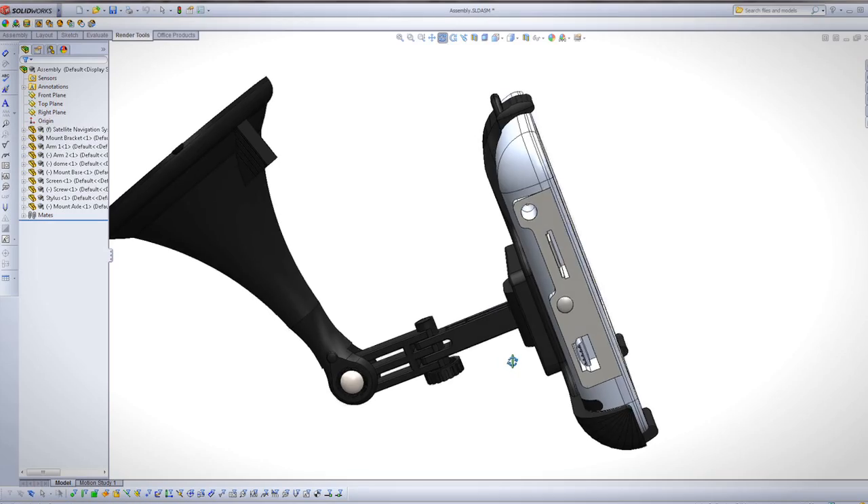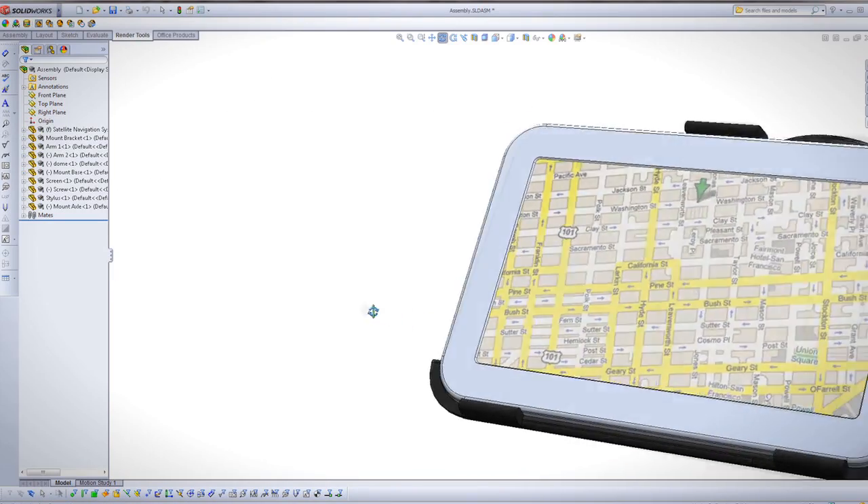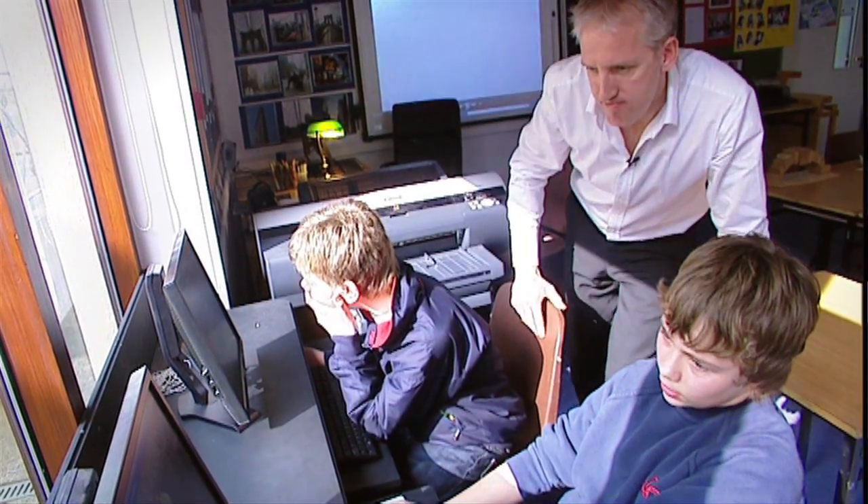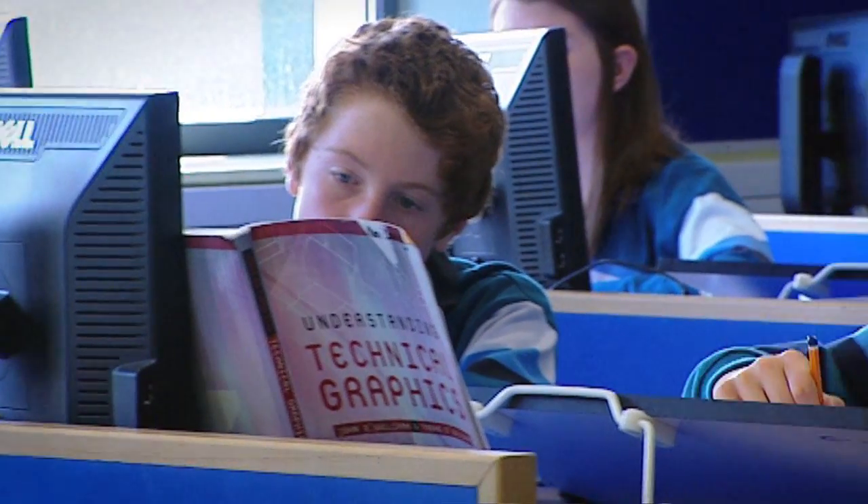I'm a teacher of engineering and design communication graphics in Ireland, and I'm a principal of a secondary school in Ireland. SolidWorks student design kit has been given out every year to every student. I think 1,400 teachers have been trained and about 142,000 students since 2007.